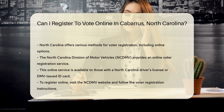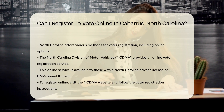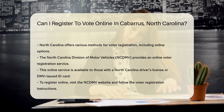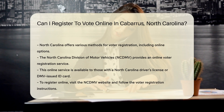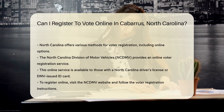North Carolina offers various methods for voter registration, including online options. The North Carolina Division of Motor Vehicles, NCDMV, provides an online voter registration service. This service is available to individuals with a North Carolina driver's license or DMV-issued ID card.